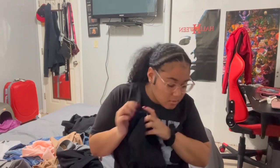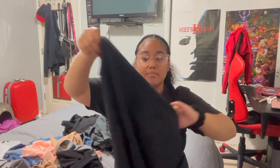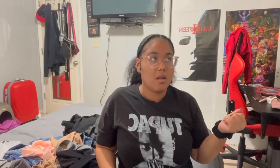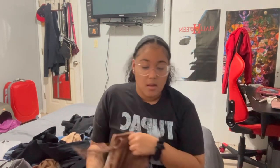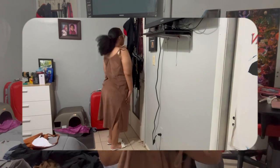I also got three pairs of leggings because I just needed some, and some biker shorts too. I got a dress — the dress I wore in my last video I'm bringing on the trip too, because I bought it for the trip but wanted to wear it to brunch first. And then I got this brown dress, it's long and flowy like a beach dress. I got it from Old Navy.